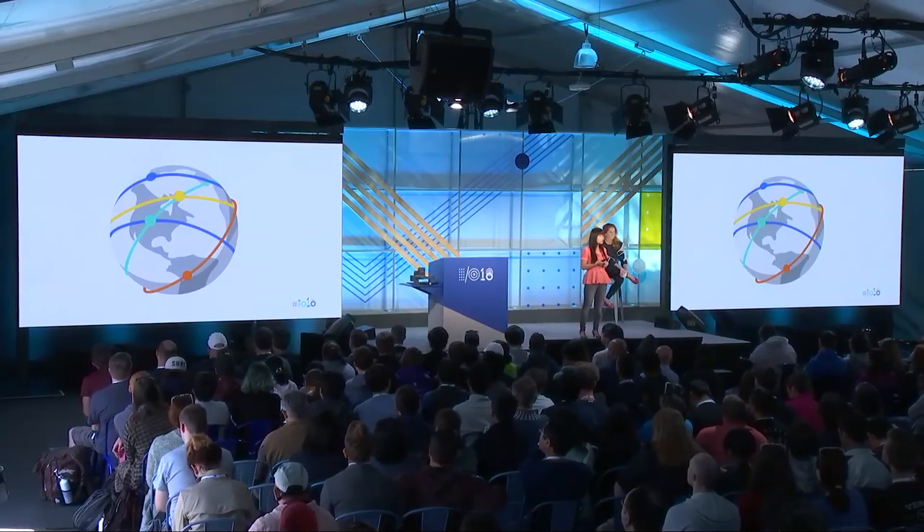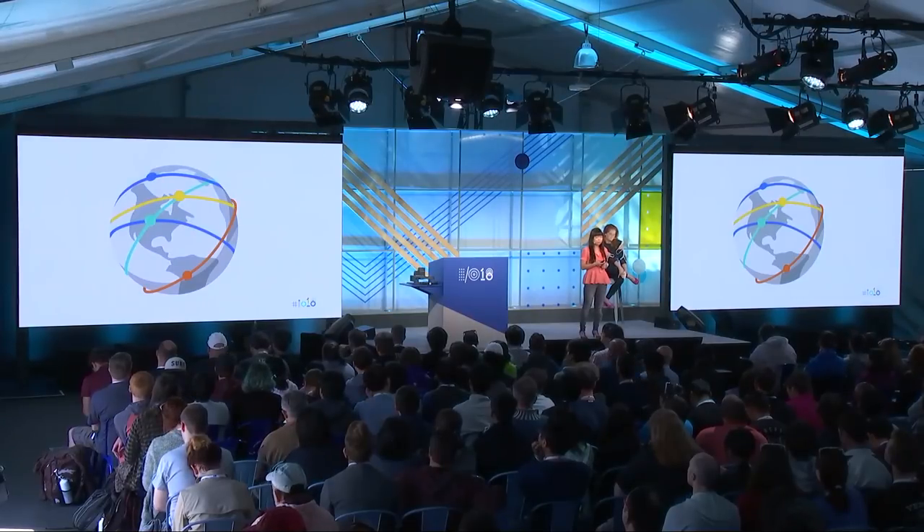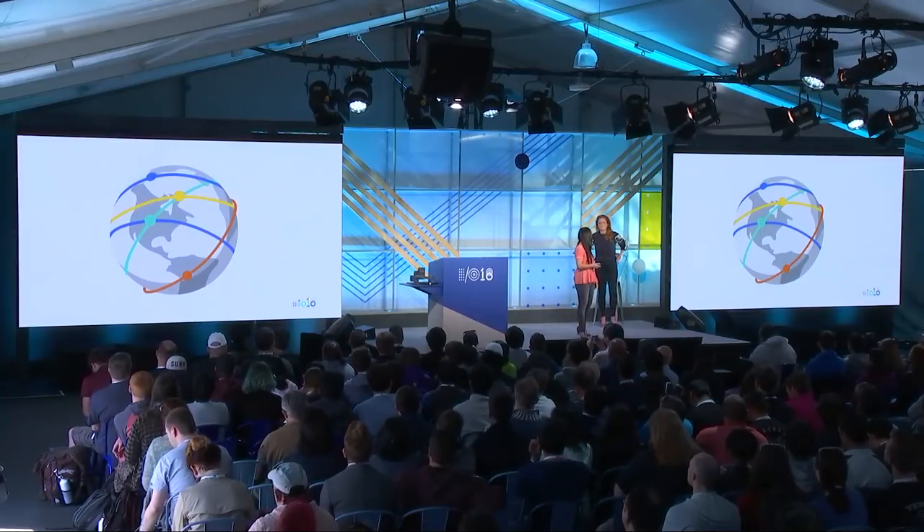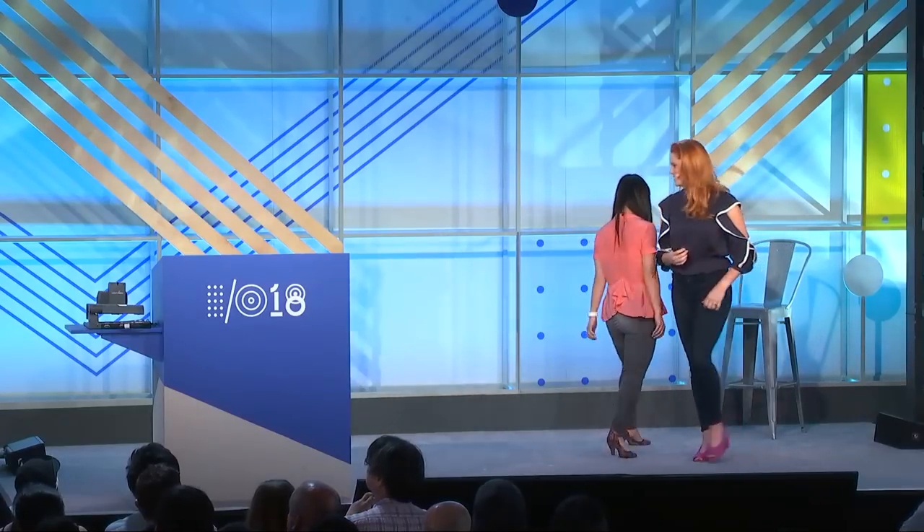This is the type of industry solution and partnership we want to have with you, our developers, on Google Maps Platform. Now I'd love to welcome Clementine up to talk about the product and how it works. My name is Clementine Jacoby, and I'm the product manager for the gaming offering that Rose just introduced.